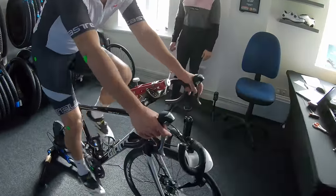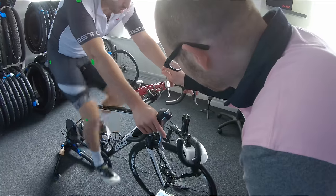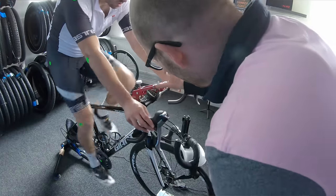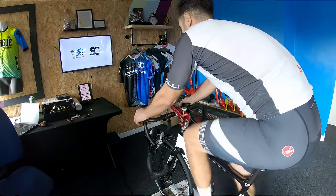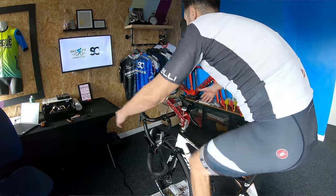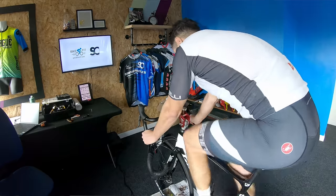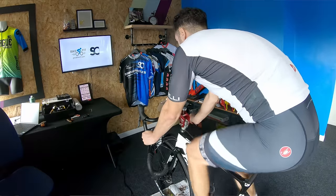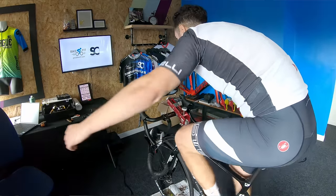We followed the same process, reducing the reach until it was too short, and then back out again until it was too long. All the time, I tried to feel what was right, and Romain was looking for visual cues as well. Throughout the whole process of adjusting the reach, I was doing the release test — this is where I take my hands off the bars and put them to the side. My torso would either fall downwards pretty quickly, or I'd remain stable. You can feel within yourself if you are stable or not, and this helped me and Romain see where I felt most balanced on the bike. It is a great exercise and I guess it's one that anyone can do at home on a turbo trainer. Don't do it out on the road, for obvious reasons.